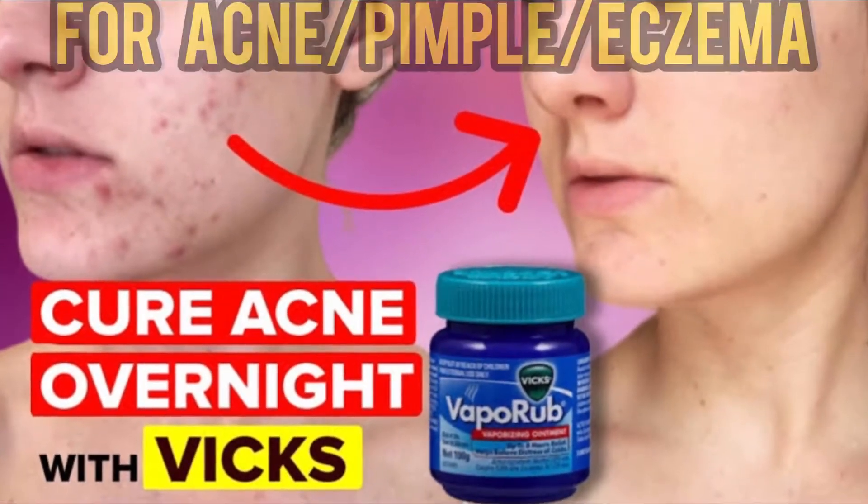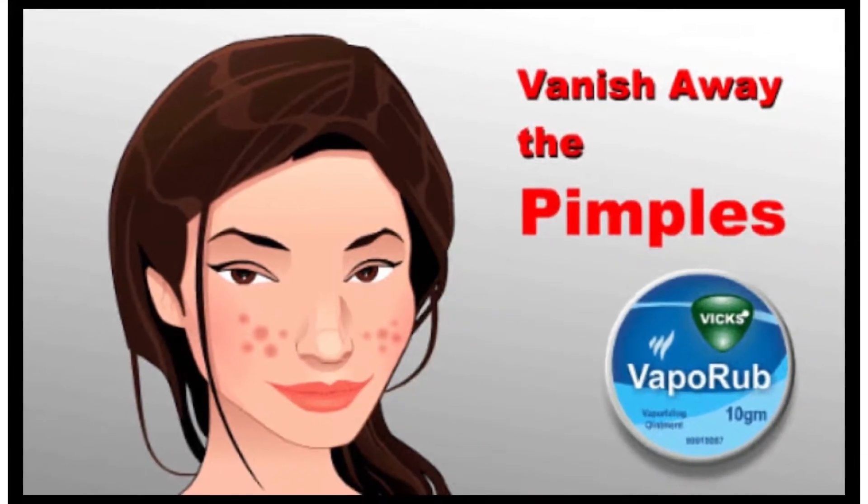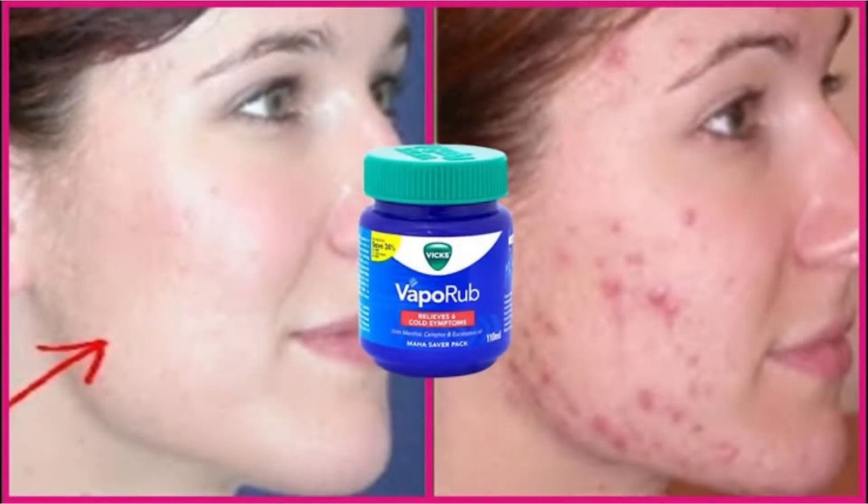Vicks VaporRub for acne, pimple, and eczema. If you have pimples or acne, you can apply Vicks VaporRub for a few minutes and then wipe it off. Your pimples will go away in a few days.